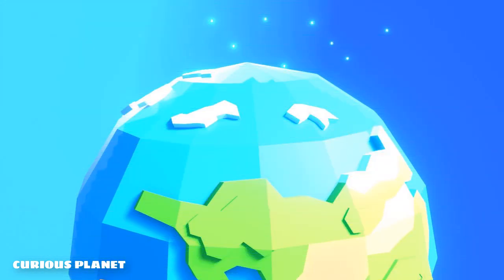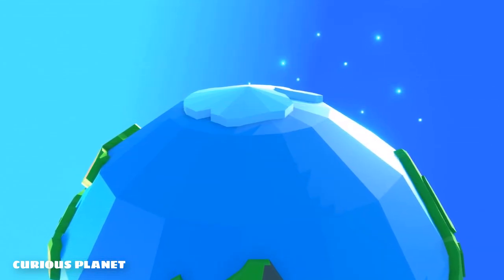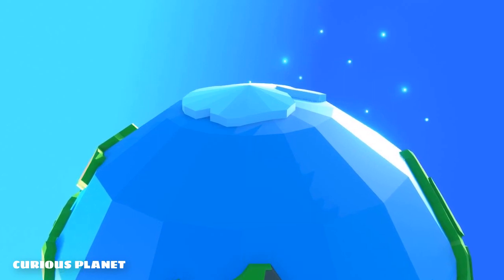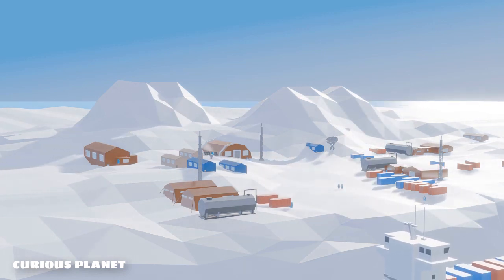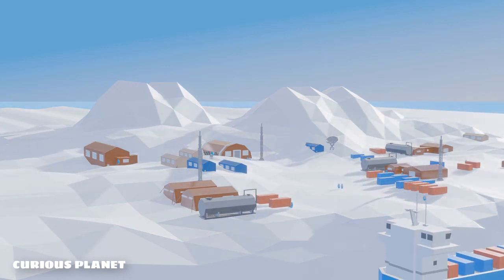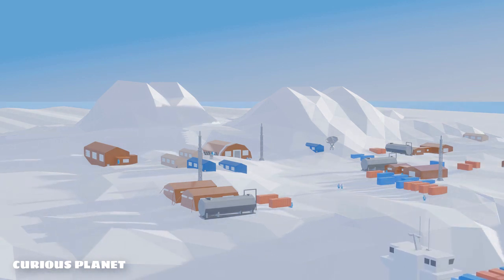Both the poles don't receive any direct sunlight for months. Majority of the time, the sun is below the horizon. The days are just like nights — sheer cold, bleak and dark. Both the poles receive almost the same amount of sunlight, but still Antarctica is a lot colder than the Arctic. Why? Let's find out.